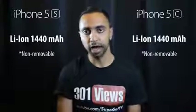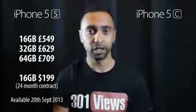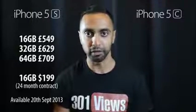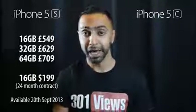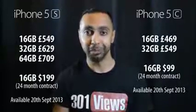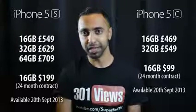Both devices have the same 1440mAh battery, giving roughly the same usage. Moving on to price — this is interesting and part of why I didn't cover the 5c until now. The iPhone 5s starts at £549 in the UK for the 16GB model, or $199 on a 24-month contract in the US. The iPhone 5c is £469 for the 16GB version — quite expensive — or $99 on a 24-month contract. Both launch on September 20th.